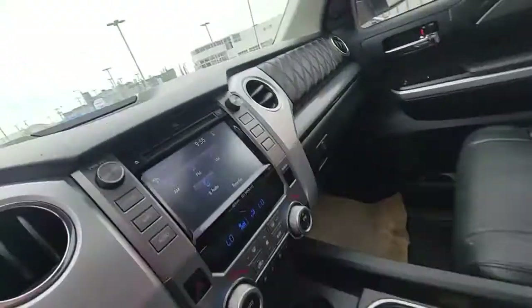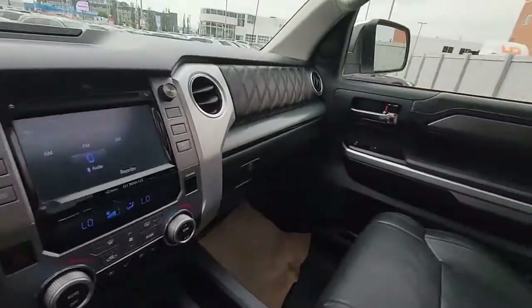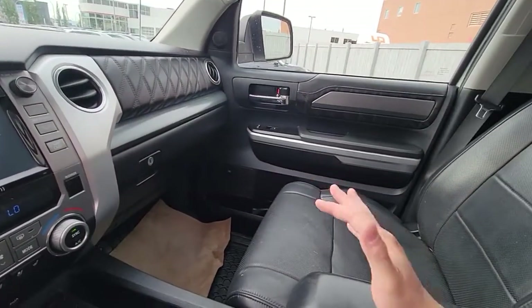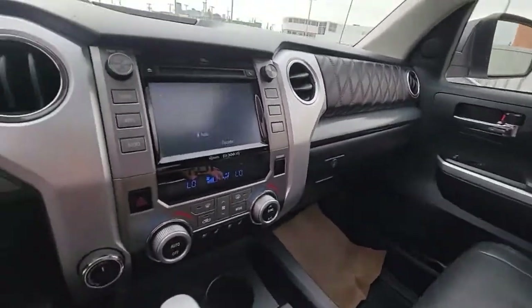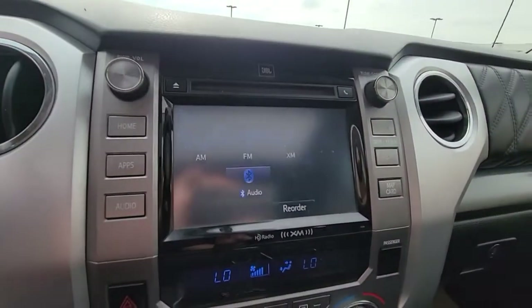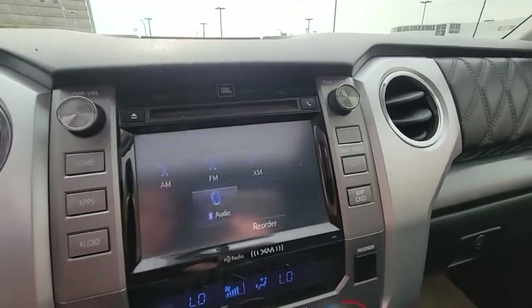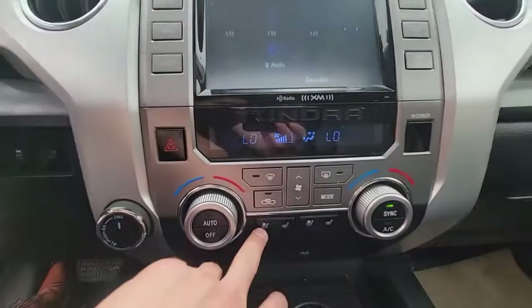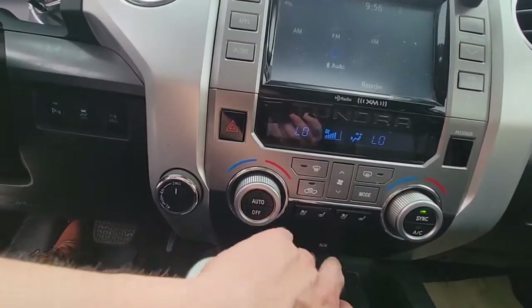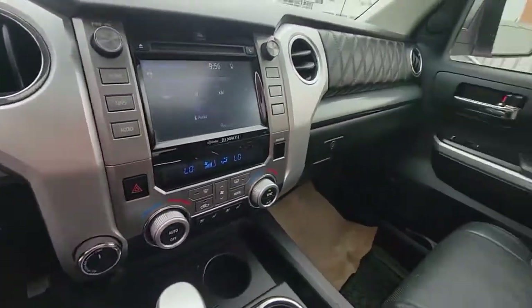Apologies for the slight mess — it just got here recently so it hasn't been fully detailed, but all around really good condition on the inside. Really nice infotainment system — it's just flashing because of the LED screen. Dual climate zone control, and heated and cooled seats — really awesome for all-around weather here in Alberta.